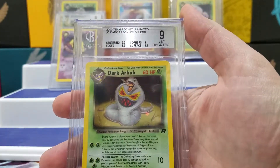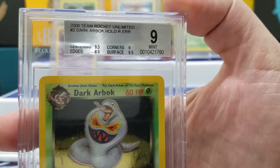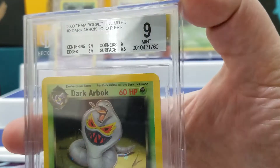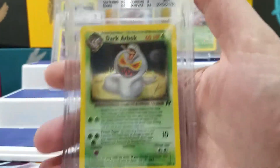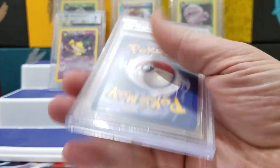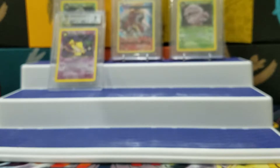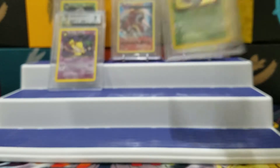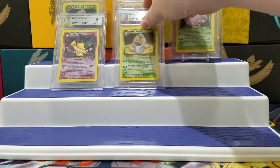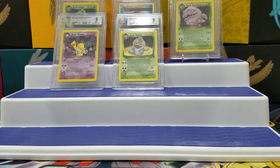Duck Erbach got a 9. Sub-grades: 9.5, 9, 8.5, 9.5. I'm actually surprised. I guess there was a little bit of white in the back, which is crazy. I didn't think sleeves could make that much of a difference.